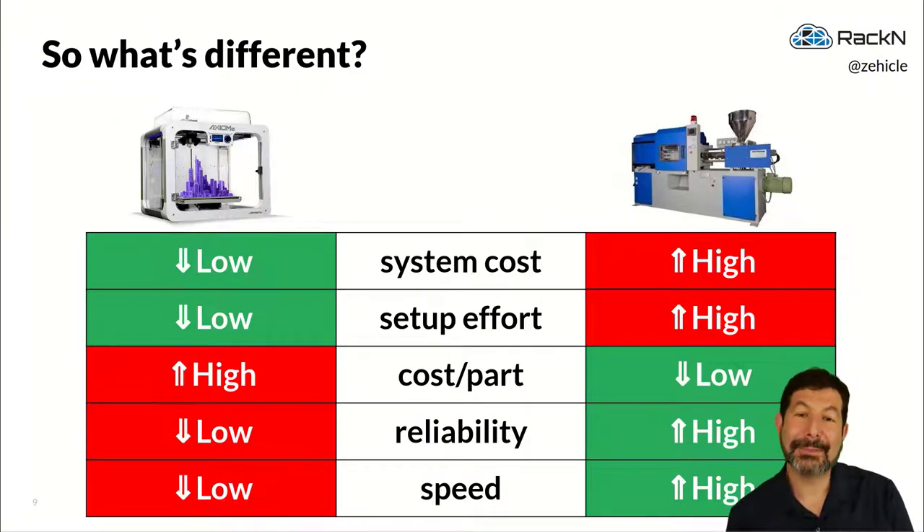So what's so different about these two systems? For a 3D printer, we have a low system cost — you can buy one for hundreds of dollars. The setup cost is relatively short; you can start printing as soon as you get a design and feed in a coil. But the cost per part, the reliability, and the speed of the device are significantly limited.